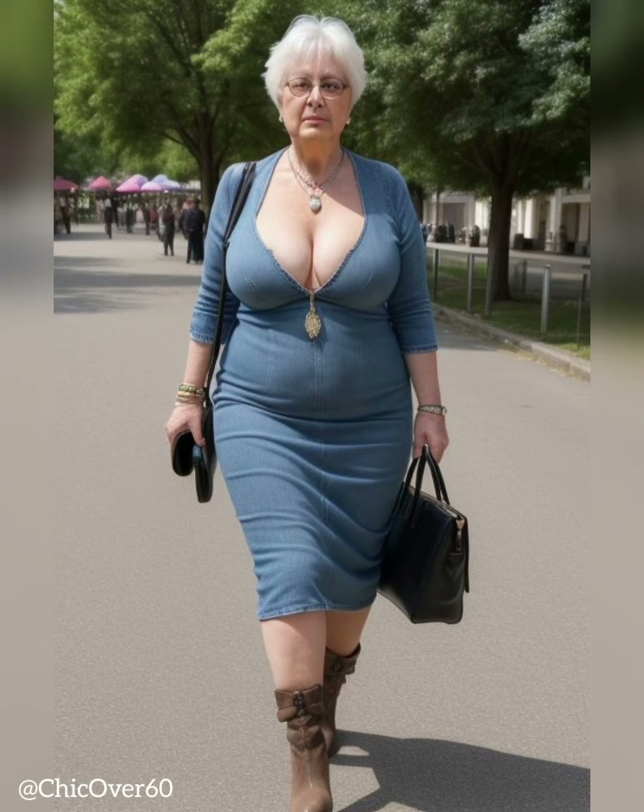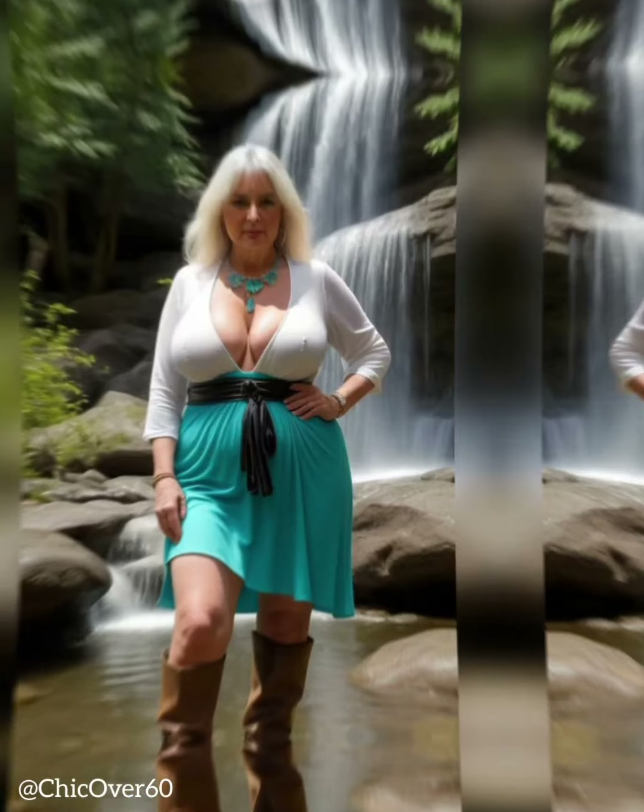Finding the perfect pair of jeans can be a daunting task at any age, but it can be especially challenging for older women. As our bodies change over time, it becomes essential to find jeans that flatter our figures, provide comfort, and suit our personal style.